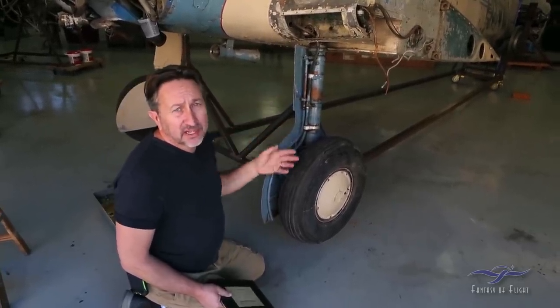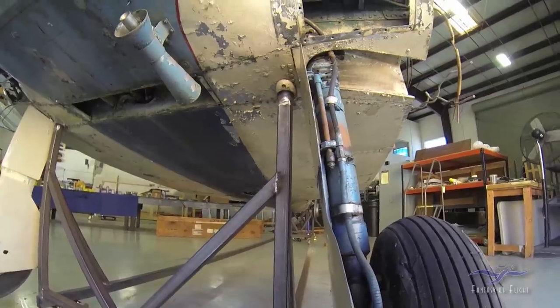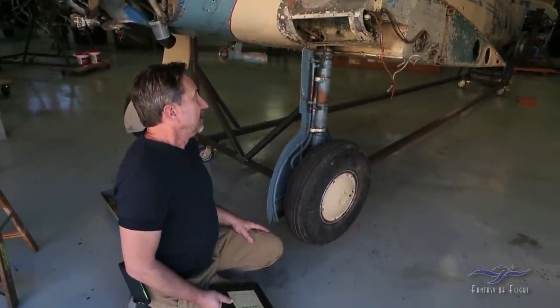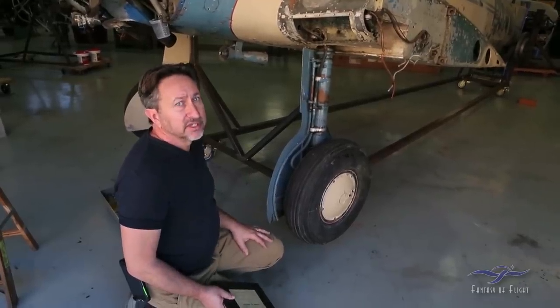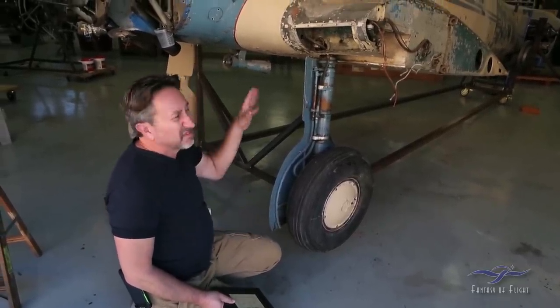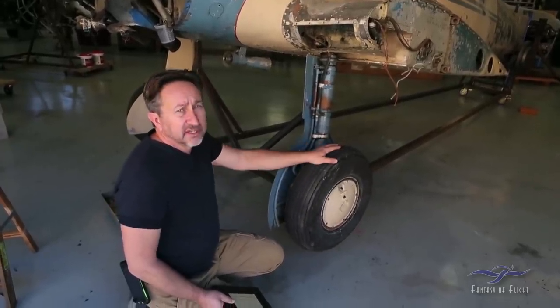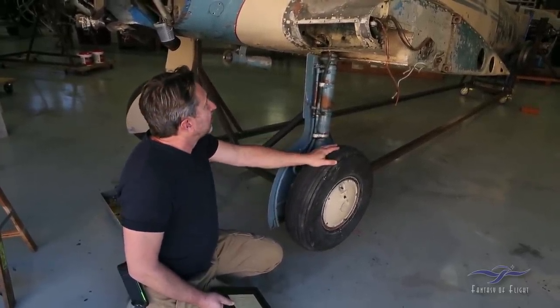While it was up, we actually tried to retract the landing gear. We talked about that being a manual system, but for some reason it does not want to move. I think it's probably because it has about 60 years of built-up grease in the gearboxes and everything. I don't want to force anything or break anything, but we will try to get that working before we actually get the gear off so we can make sure that it's functioning okay.